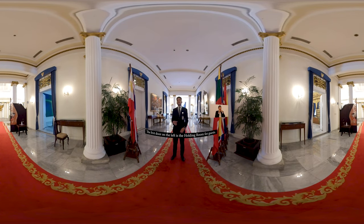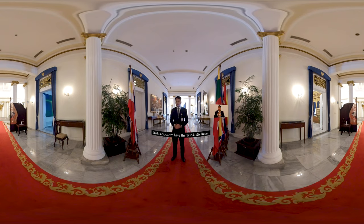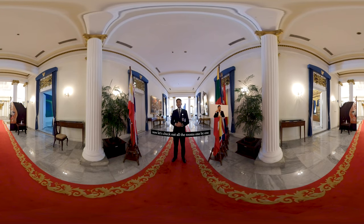Di sisi kiri terdapat ruang tunggu bagi para tamu, dan di sebelahnya terdapat ruang tet-a-tet. Kemudian agak maju lagi, di sebelah kanan terdapat ruang biliar, dan di sebelah kiri terdapat ruang konstitusi, di mana perundingan biasa dilaksanakan. Sahabat Kemro, kita sekarang akan masuk ke dalam ruangan ini satu persatu.